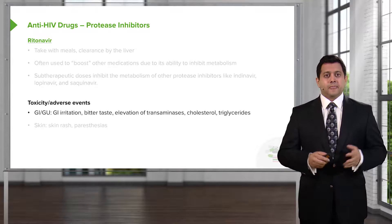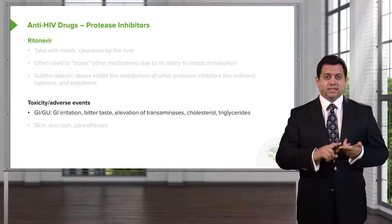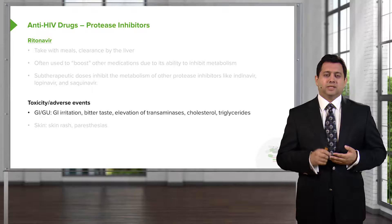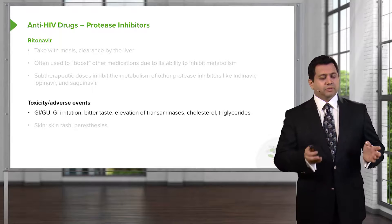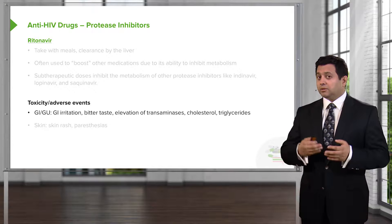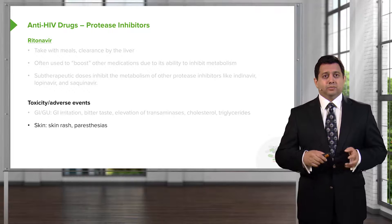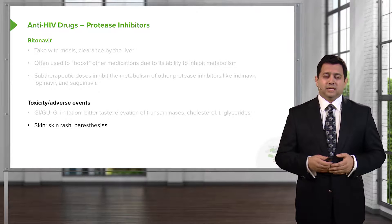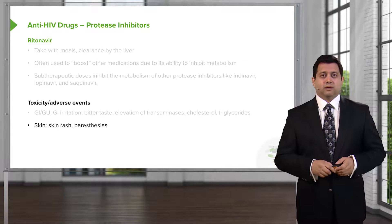In terms of toxicity and adverse events, you get GI irritation and a bitter, brackish taste in the mouth — patients will often complain about that. In terms of blood work, sometimes we get elevation of transaminase values. We also sometimes get LDL elevation and triglyceride elevation. As with most HIV drugs, you can get a skin rash from these medications, and you can sometimes get paresthesias with or without a skin rash.